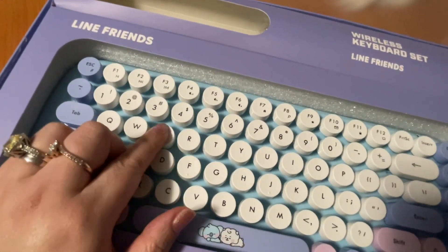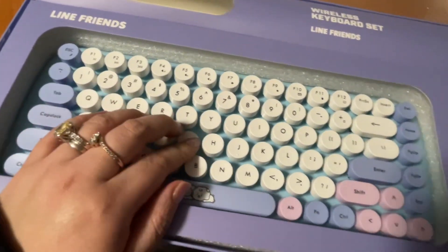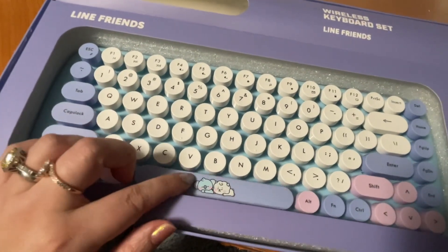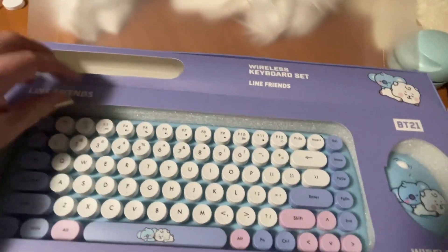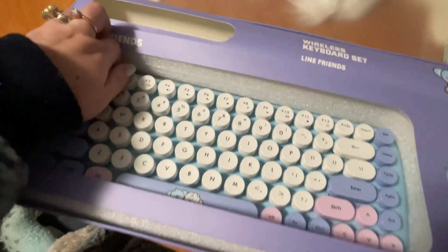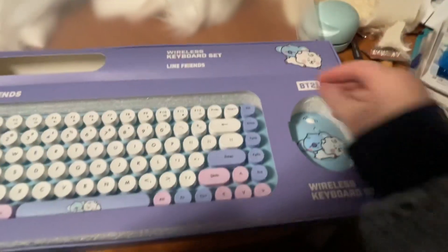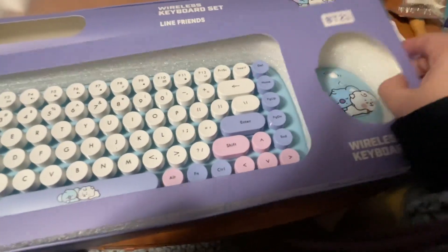I love this color. They have other colors like pink and I think yellow, but this blue one I think is the cutest, that's why I picked it. I normally would pick pink but this time I got blue.